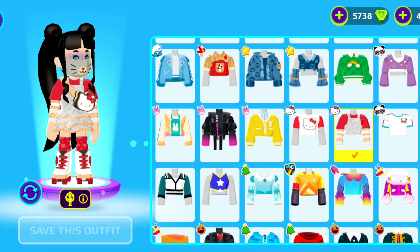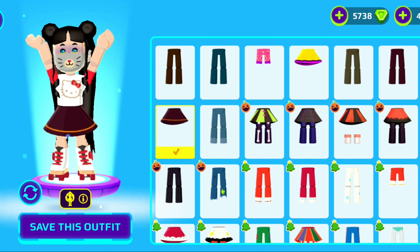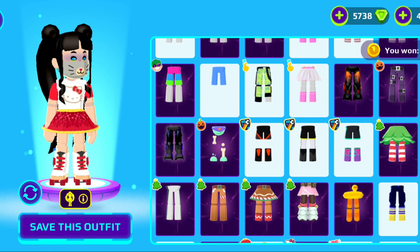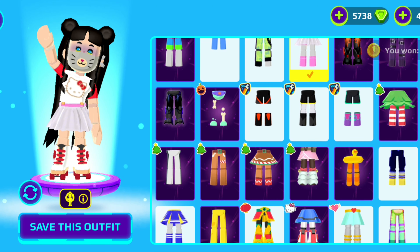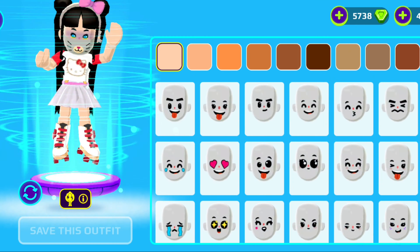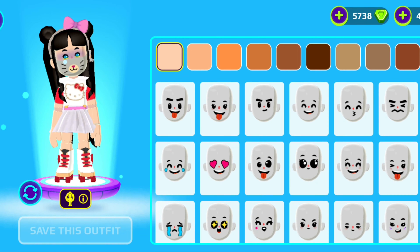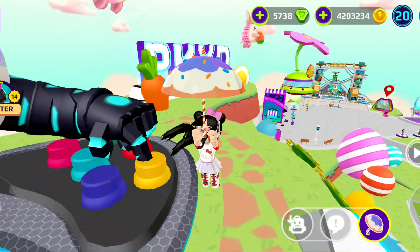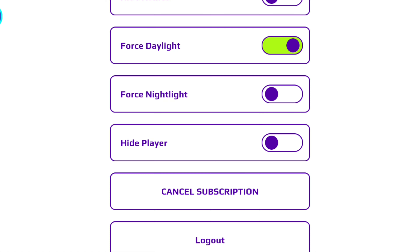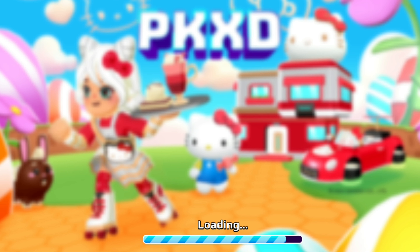So the t-shirt I'm talking about is this one — honestly it looks so cute and it matches with any pants. Whether you're a boy or a girl you can wear it, so it's so cool. I matched it with this outfit and I think it's super cute. I'm a huge fan of Hello Kitty so this is great for me. I love this t-shirt — I wouldn't have guessed it's free, but it's apparently a gift from PK XD in celebration of Hello Kitty's 50th birthday.